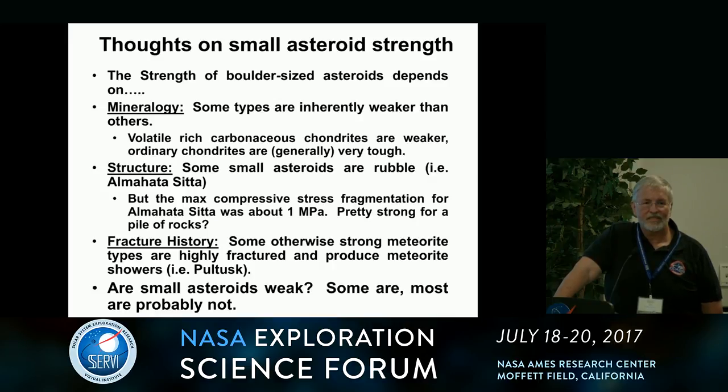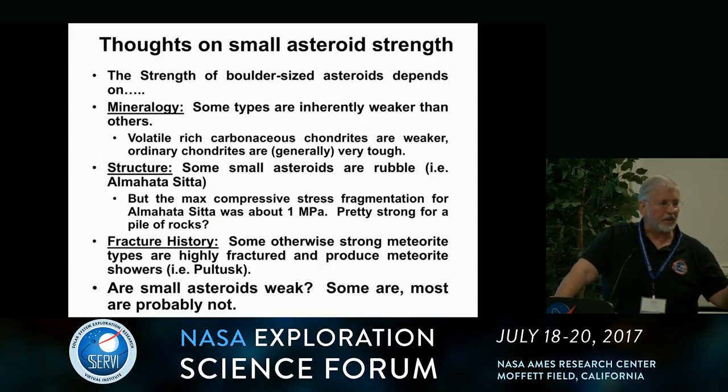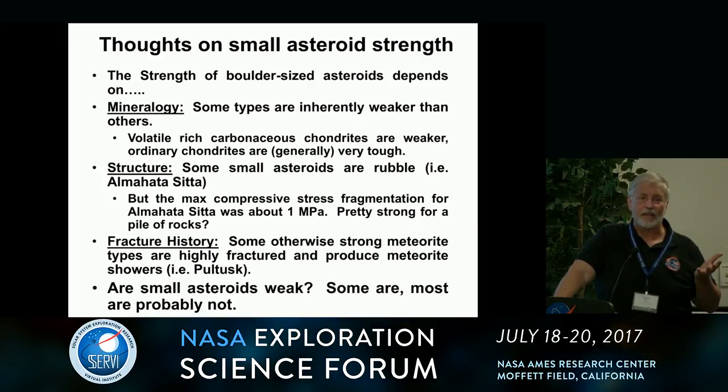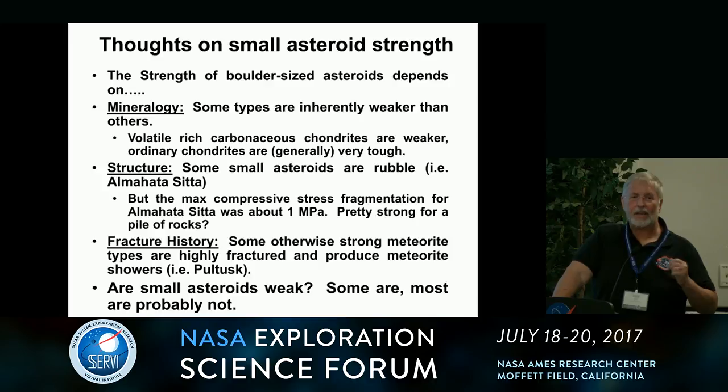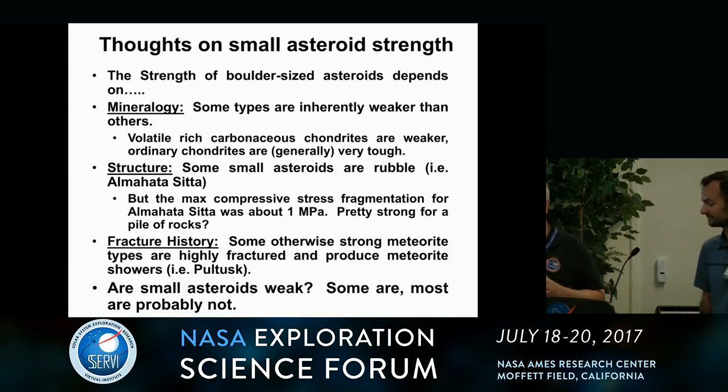A final question: with repeated impacts, is there much understanding of under what conditions you might see either net breakdown or net compaction — could you strengthen things through repeated external forcing? The speaker responds: I think a lot of the compaction occurred in the early solar system, and impacts have probably been net erosive ever since velocities were pumped up in the asteroid belt. But you see evidence of pervasive fracturing in thin section — that said, try hitting them with a hammer and they're still very tough. Don't let the meteorite curators see when we do that.